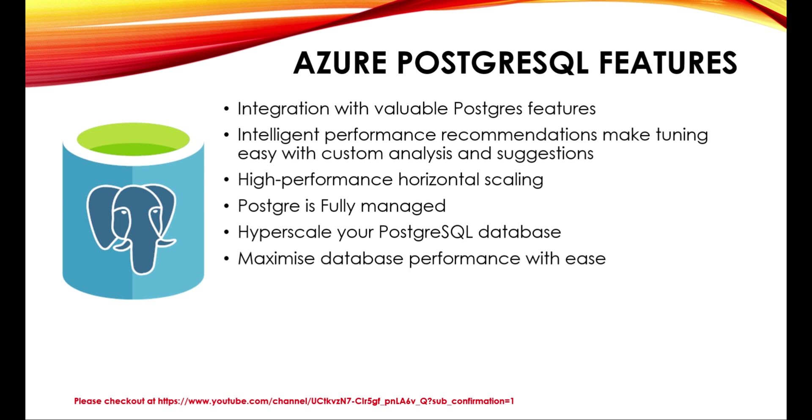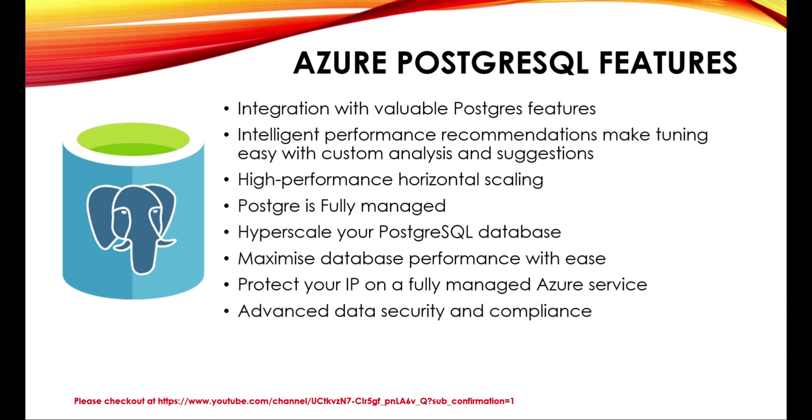Maximize database performance with ease. Do more with your applications using customized performance recommendations. Use the query performance insight feature to monitor and detect disruptive events that can hamper performance. Protect your IP on a fully managed Azure service. Advanced data security and compliance: you can discover, track, and remediate potential threats as they occur with advanced threat protection. You can control data isolation by configuring a virtual network, and your data is automatically encrypted at rest and in motion. Azure Database for PostgreSQL is compliant with HIPAA, PCI DSS, FedRAMP, ISO, and more.